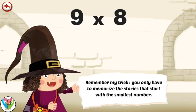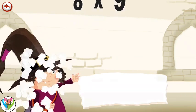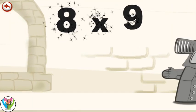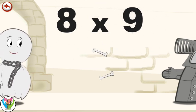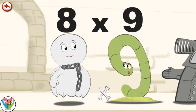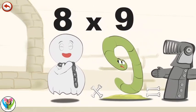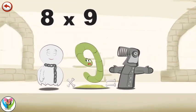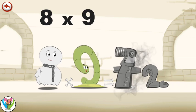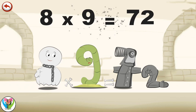Remember my trick: you only have to memorise the stories that start with the smallest number. What's the story of Eight Times Nine? When Spooky Eight the ghost sees Slimy Nine, he rushes to give him a fright. Slimy Nine jumps and bumps into a set of armour in the shape of a seven, which loses an arm in the shape of a two. Eight times nine is seventy-two.